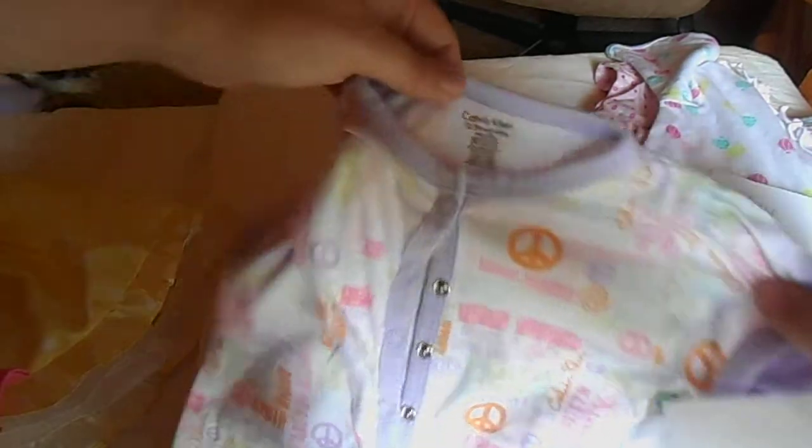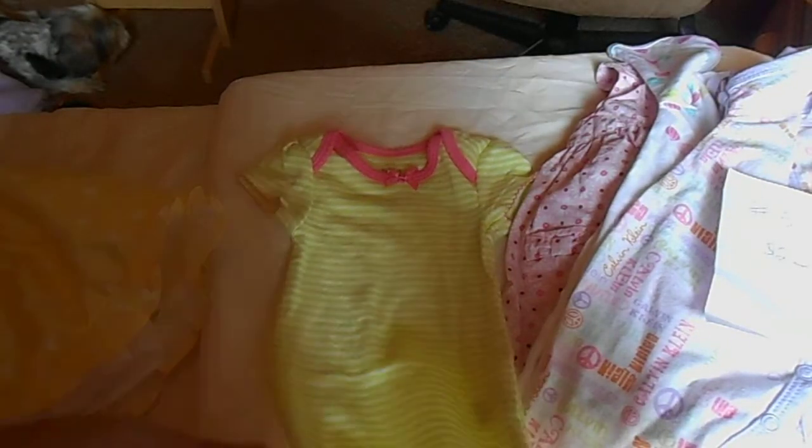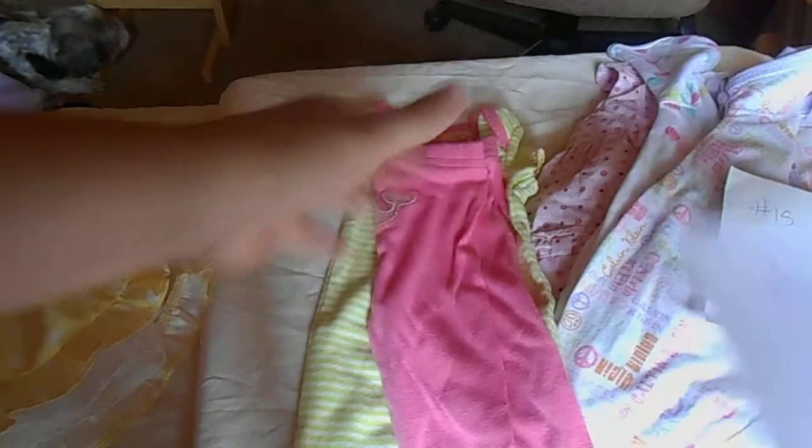I think Brianna only wore that one time. And this one I purchased used — it's a Calvin Klein romper with feet, or maybe a sleeper, size zero to three months. Brianna never wore this. I bought it used, it is $2, number 15. And then I got this little two-piece outfit — brand new, never worn. It's a lime green striped onesie with a bow and matching pants with a whale on the butt. Very cute.